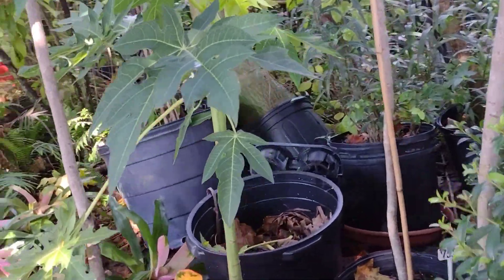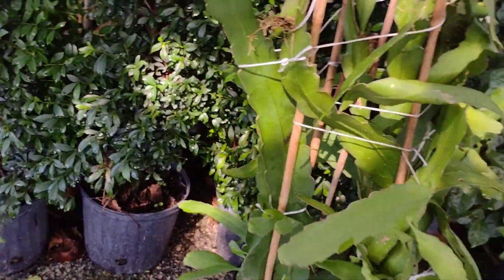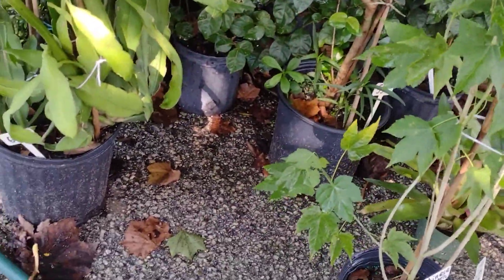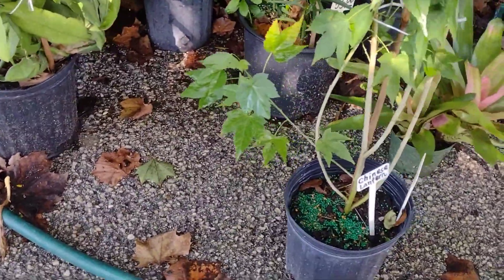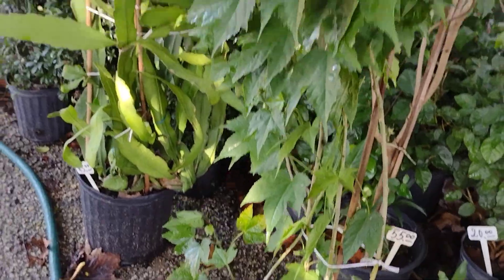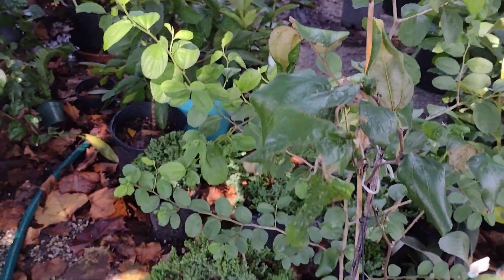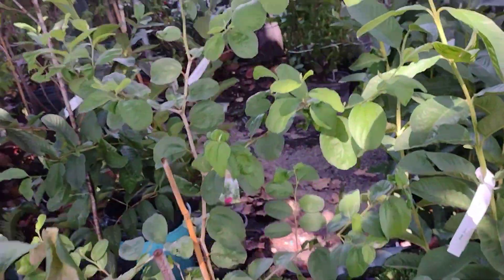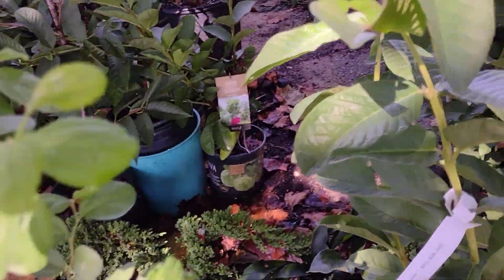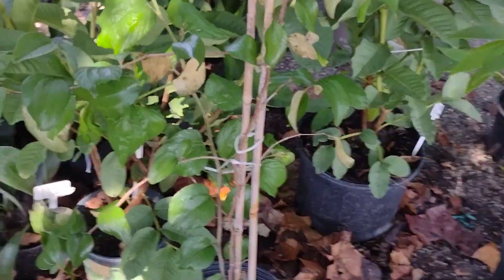When you get to these type of nurseries, they're not the big box nurseries, which will charge you three times as much as what he's charging you. These nurseries are smaller nurseries. They're usually one or two people running these on the side, so they can afford to barter with you on prices. You're not going to see all the neatly lined, beautiful rows of everything, so you have to look a little bit more when you're going into these nurseries.